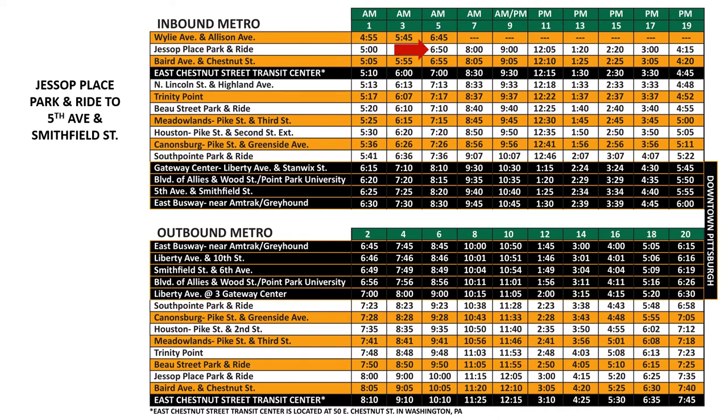After you have found your stop time, move down the column until you come to the row where you want to get off of the bus. Our bus will arrive at 5th and Smithfield at 8:20 a.m.